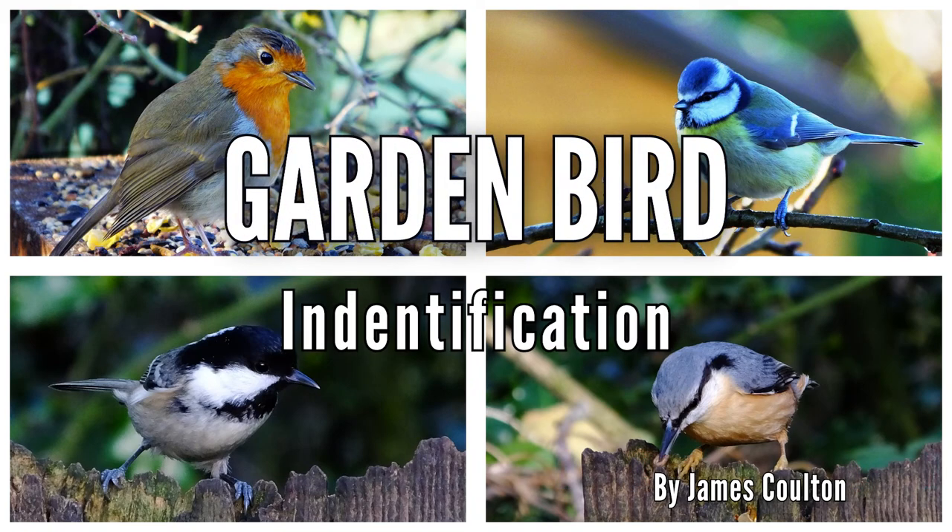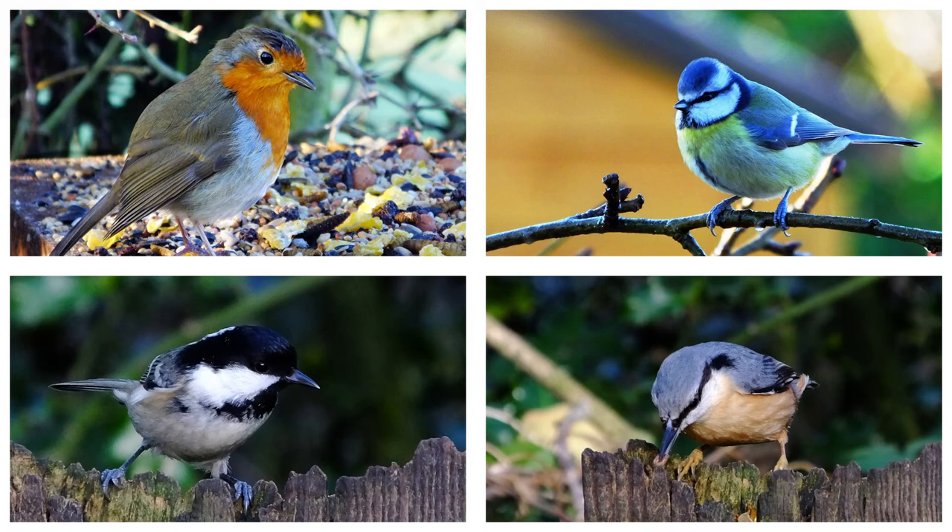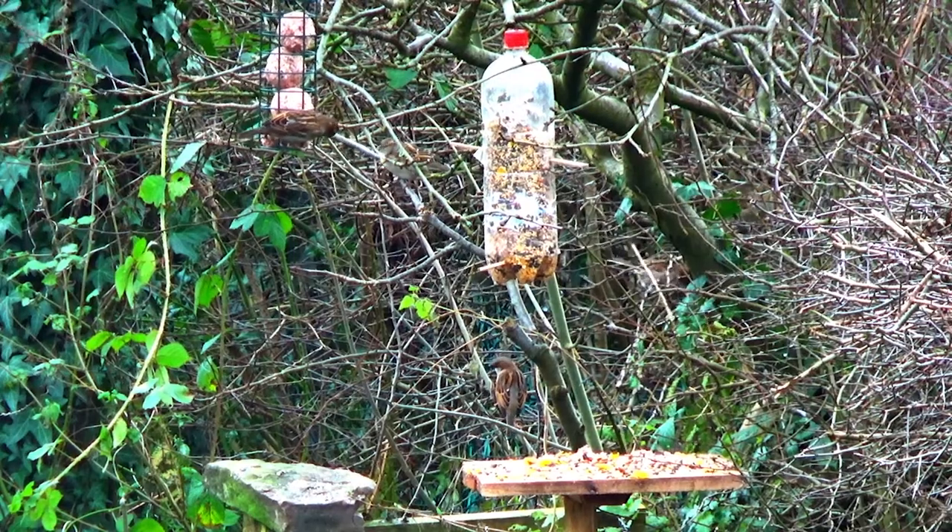Garden Bird Identification by James Coulton, narrated by Jane Coulton. This is a guide to some of the birds that you may find visiting your gardens.